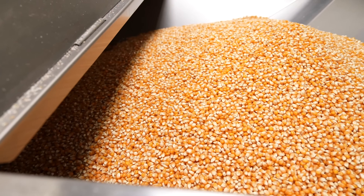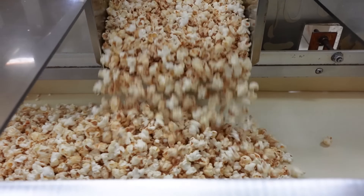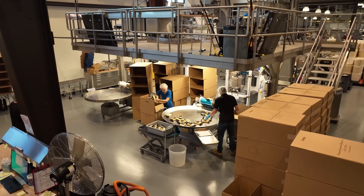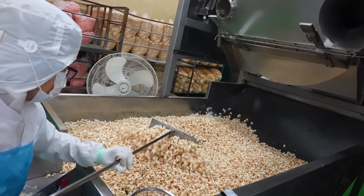But have you ever thought about how it goes from a simple kernel to the fluffy snack we know and love? In this video, we'll take you through the entire process of how popcorn is made, from the sourcing of raw materials to the packaging and distribution, showing how each step is carefully managed to ensure every batch is fresh, crisp, and ready to eat.